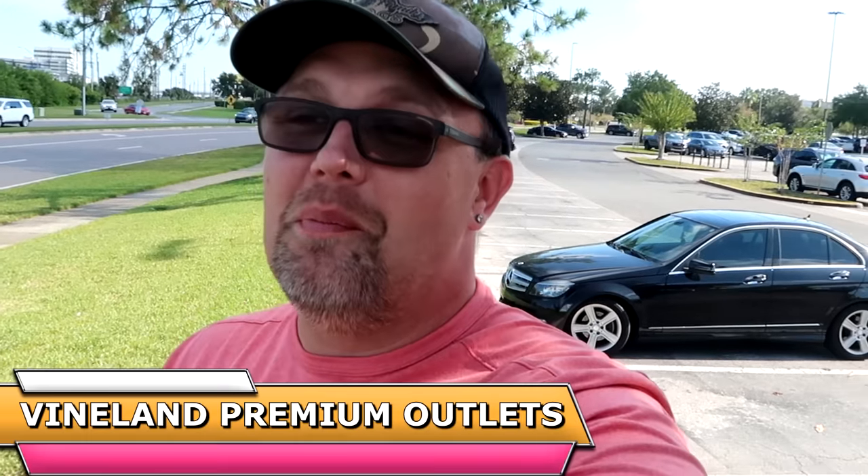Hello friends and family, good morning from the premium outlets on Vineland Ave. I thought it'd be fun to come out today and head over to the Disney Character Warehouse here on Vineland and check out all the newest heavily discounted Disney Parks merchandise that they have to offer.